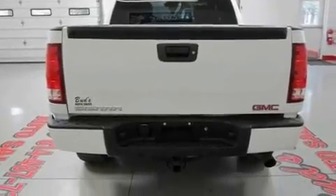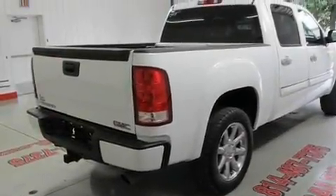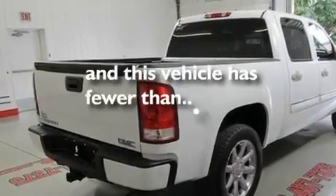Additional features include a low tire pressure indicator, stability control, and cruise control. This vehicle has less than 26,000 miles.